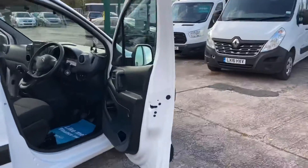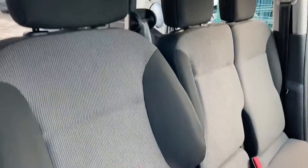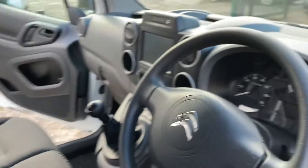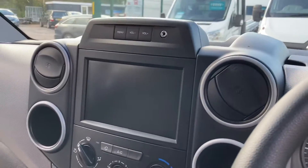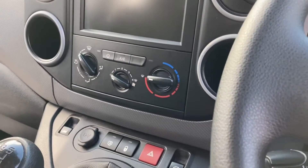Looking through the driver's door and coming up with the driver's door card to give you a good look at those seats there — unmarked, lovely and clean. The latest one with the touch screen DAB digital radio dash there, which includes the aircon.